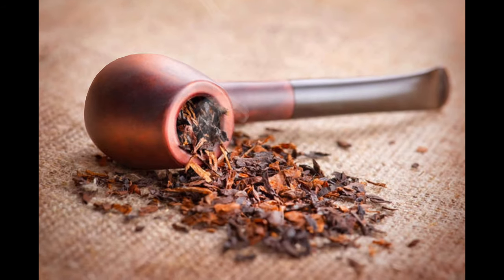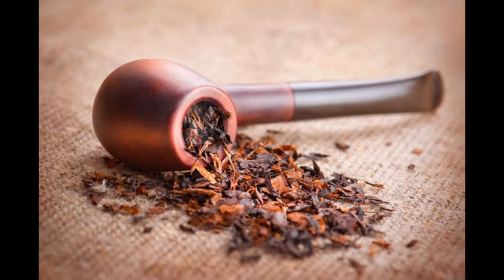In the dry down, that's when I smell the tobacco — really deep into the dry down I got some nice pipe tobacco, some tobacco leaf. It is very light; I would almost say I'd miss it if I didn't know about it. But because I love tobacco and have so many tobacco fragrances, I was able to pick up those notes. It is really deep into the dry down though.